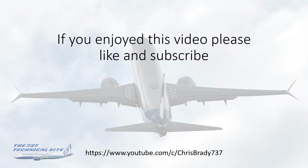That's it from me. If you enjoyed this video, please give it a like, subscribe to my channel, and tell your colleagues — I'd really appreciate it. Thank you and safe flying.